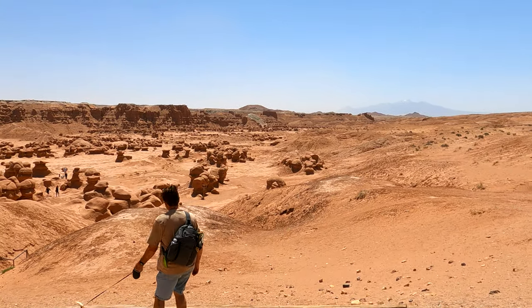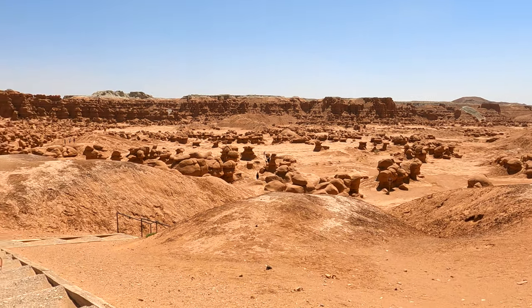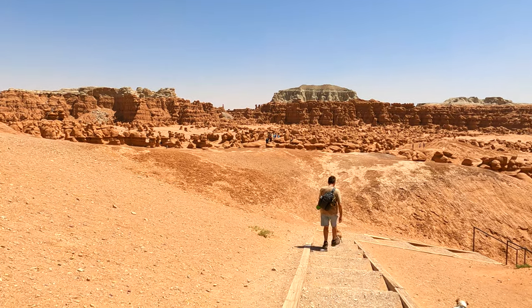We made it to the Valley of Goblins just in time for, I think, a sandstorm. It's unbelievably windy here. My God, this weather is about to beat us to death.